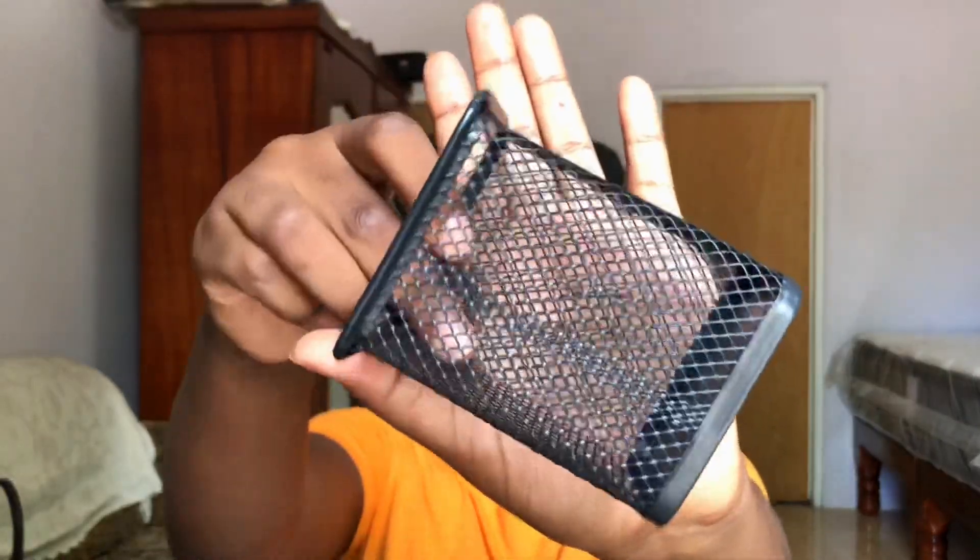I'm also upgrading my study table, so I got this pen, pencil, and stationery holder. It's basically a metal container — I just put my pens in here, my lighter, and it's good to go.